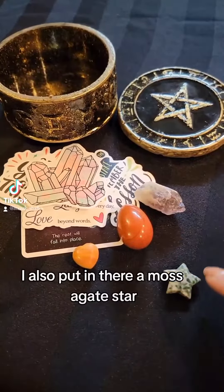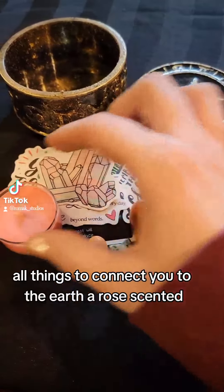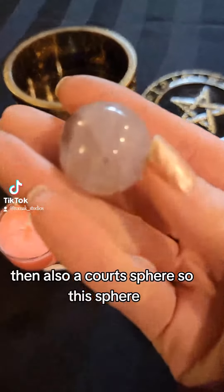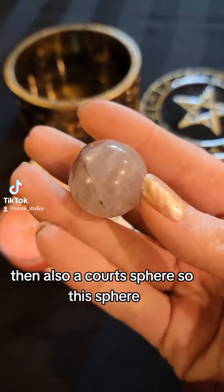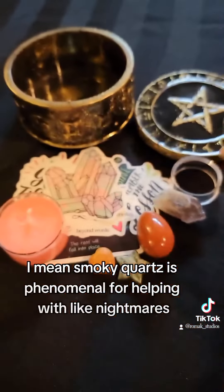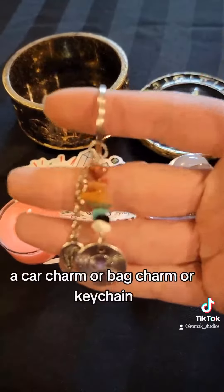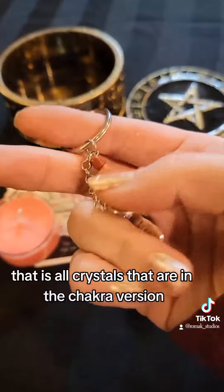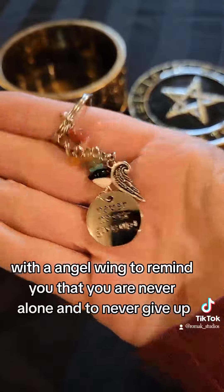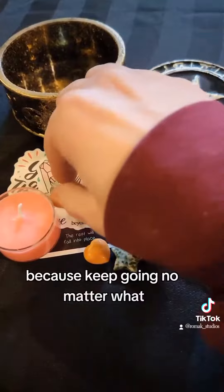I also put in a moss agate star — all things to connect you to the earth — a rose-scented English rose tea light, and a smoky quartz sphere. Smoky quartz is phenomenal for helping with nightmares and transmuting energy, as is the English rose for healing. There's also a car charm, bag charm, or keychain made of chakra crystals with an angel wing to remind you that you are never alone and to never give up — keep going, one foot in front of the other.